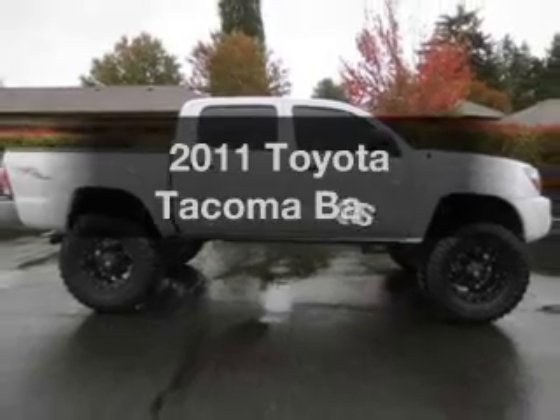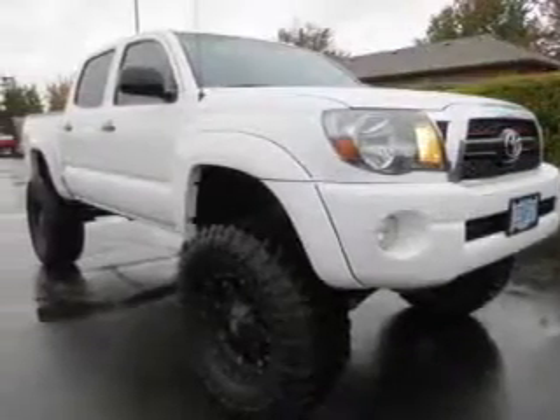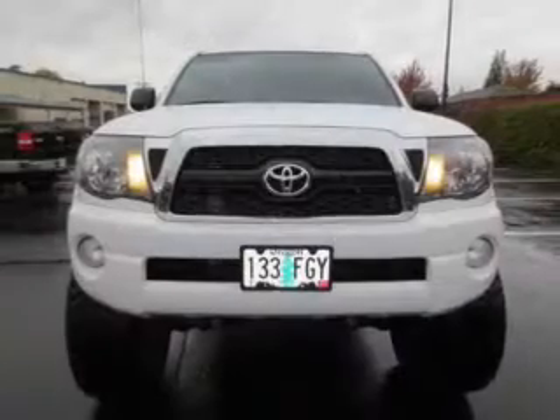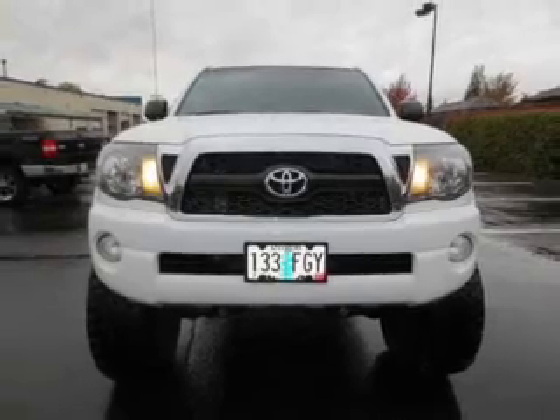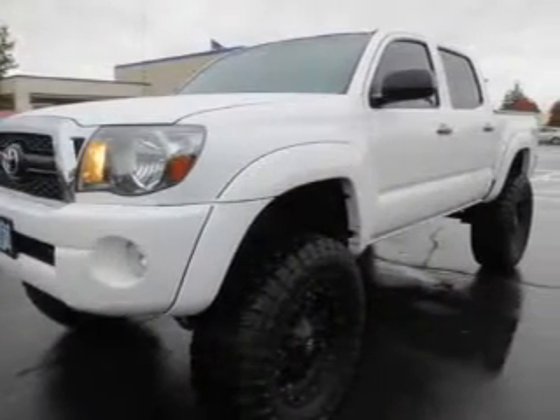Presenting the 2011 Toyota Tacoma. Find everything you want in a ride under one roof. With this vehicle, the powertrain includes four-wheel drive with a reliable six-cylinder engine connected to a smooth-shifting automatic transmission. The anti-lock braking system will help keep you safe on the road.